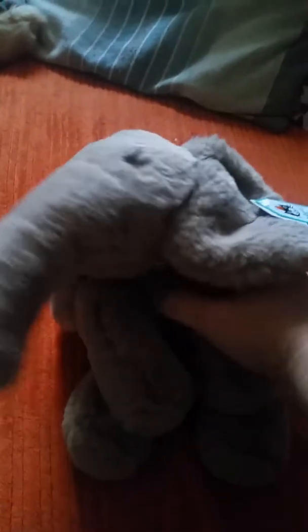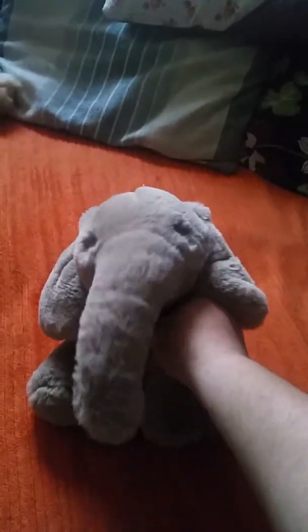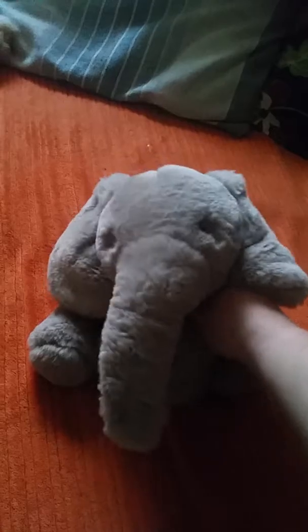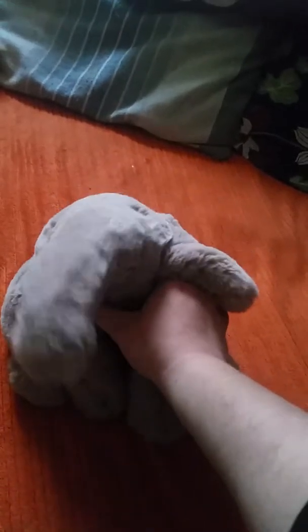Hi everyone! I'm here again with my Jellycat elephant, and this is actually my second video today because I'm kind of motivated. In this video I just wanted to show you something a little different because I was in town yesterday. I'm sorry for being kind of out of breath — it's kind of embarrassing, but oh well.